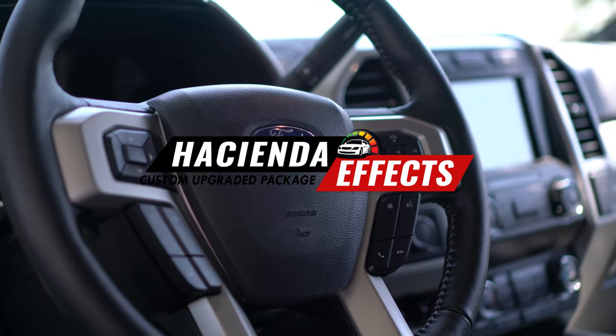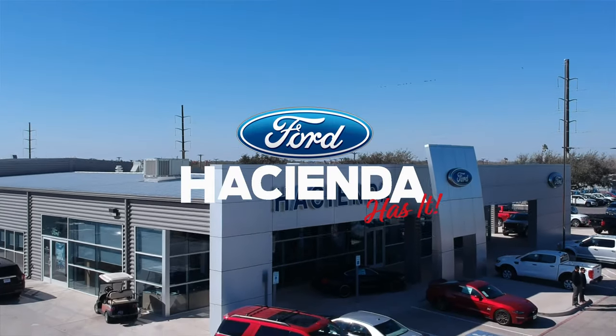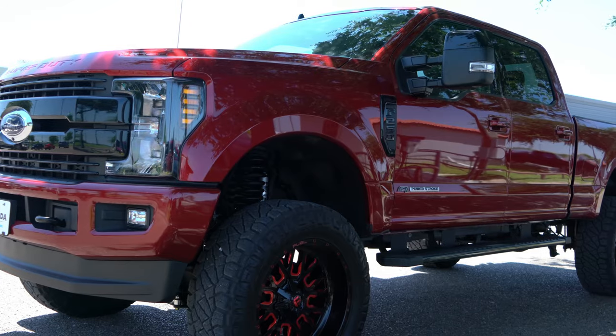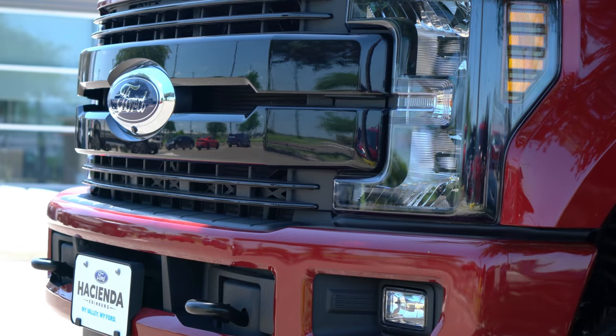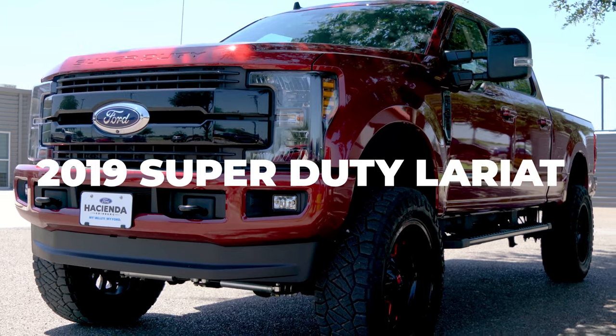Hey guys, welcome back to Truck Tuesday. Now the 2019 Super Duty behind me is one of my toughest and strongest Ford full-size trucks available. It delivers all the horsepower and torque you'll ever need, whether you're hauling or towing in the trenches on a rugged job or cruising out on the open highway. Say hi to our 2019 Ford Super Duty Lariat.